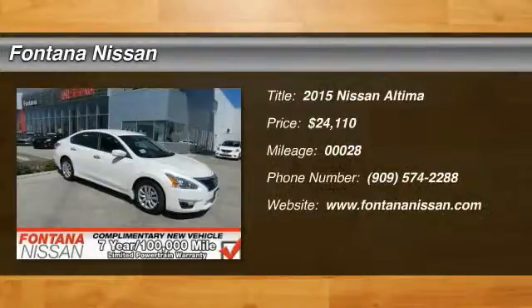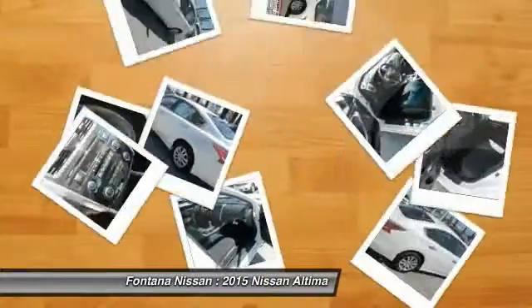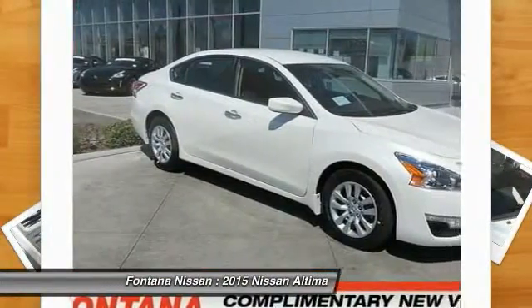The 2015 Altima — the Nissan Altima offers advanced features to make life easier, including push button ignition, which comes standard.